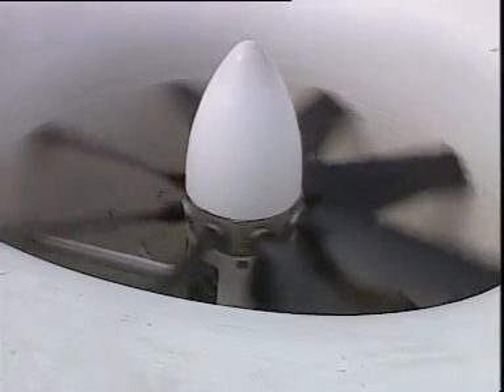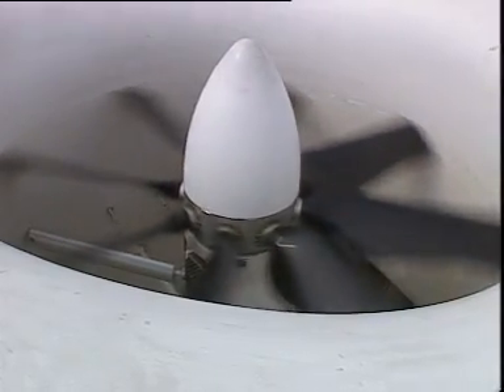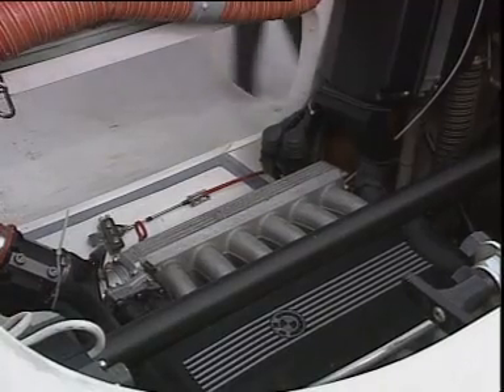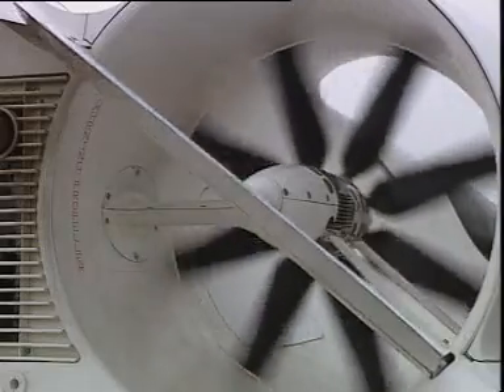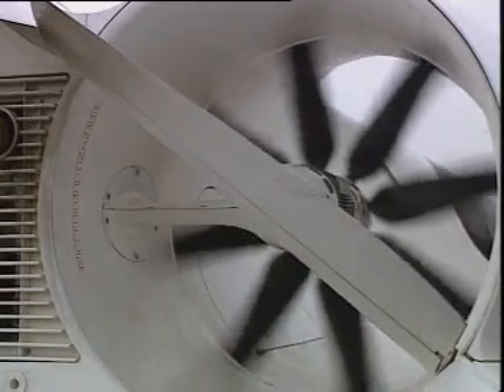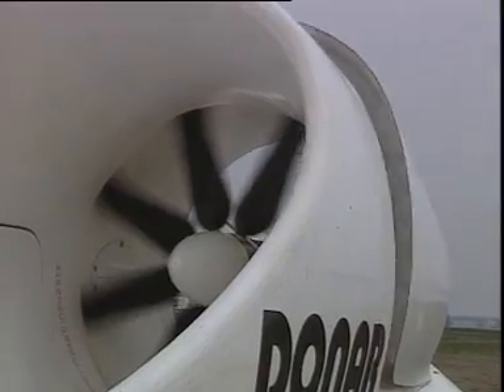A 300-horsepower engine drives two thrust propellers and a lift propeller, which creates the air cushion. The 12-cylinder BMW engine is the one used in the BMW 850 series of automobiles, which means easy servicing worldwide. The rudder system, new and unique in a hovercraft, generates automatic banking in turns.